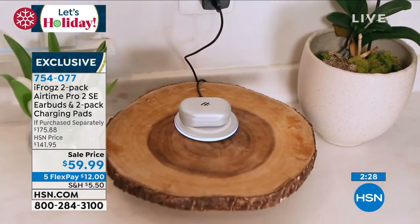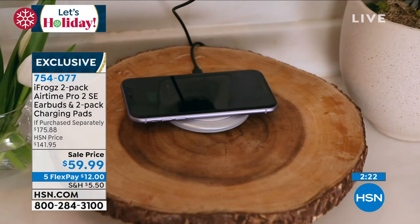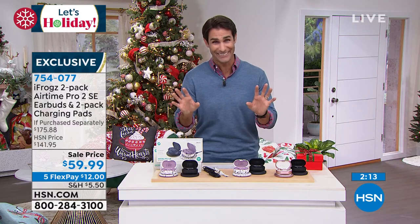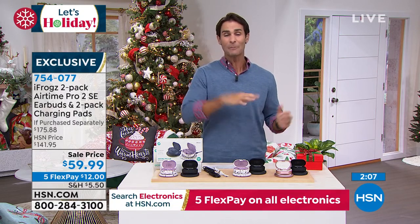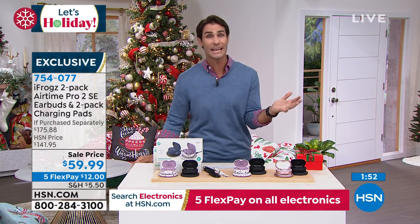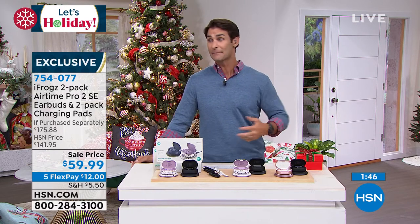Take a look at that beautiful case — that's how you charge the actual earbuds. Then you put the case on the wireless charging pad. We're giving you everything, and two of everything. A lot of you calling in right now are picking up two sets — maybe you don't even know who that second person is yet, but you know this will be for somebody. Wrap them up, put them in the gift closet. We're 65 days from Christmas!